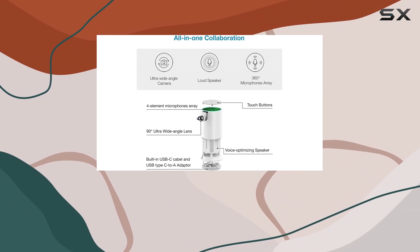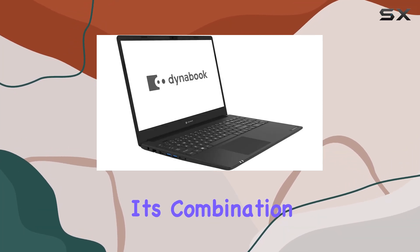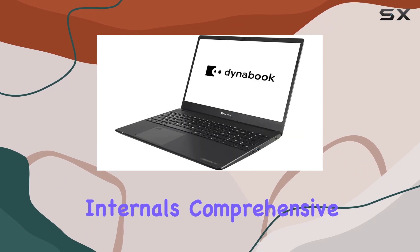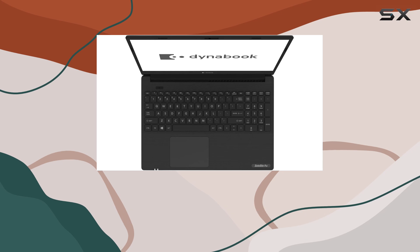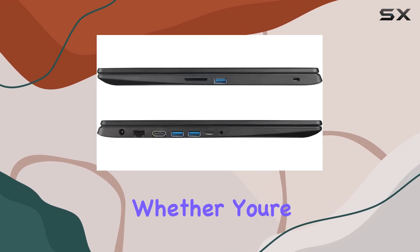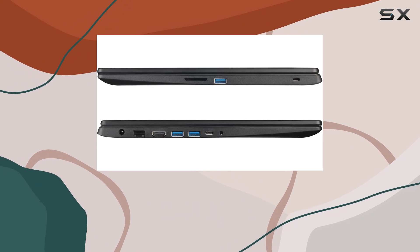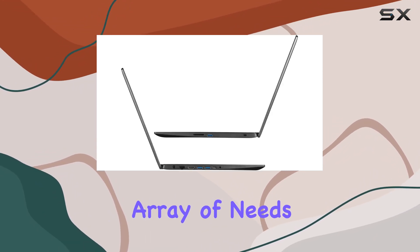In conclusion, the Toshiba Dynabook Satellite Pro L50G offers a compelling package for professionals and businesses. Its combination of powerful internals, comprehensive connectivity, and thoughtful additions for remote communication makes it a solid contender in the competitive landscape of business laptops. Whether you're purchasing for personal use or outfitting an entire enterprise, this laptop could very well meet a wide array of needs and preferences.